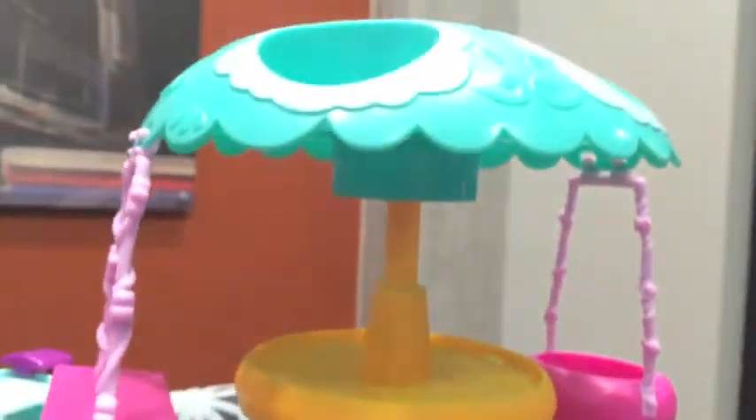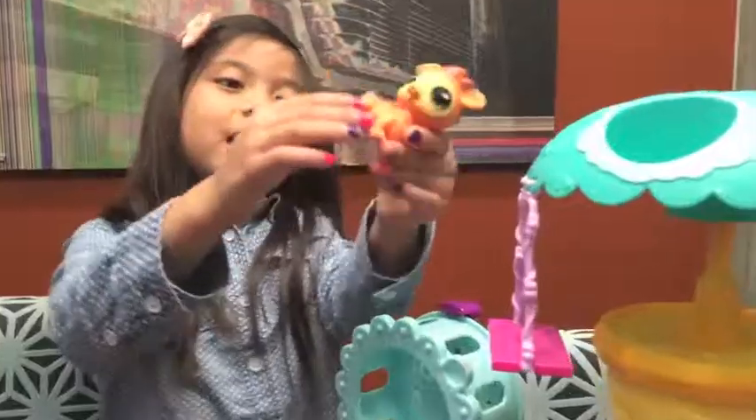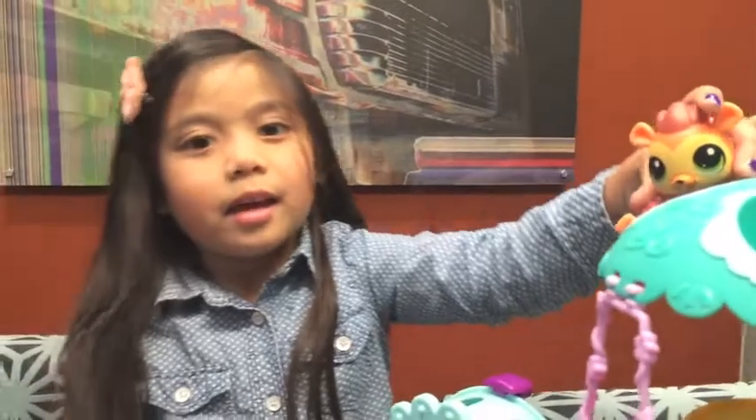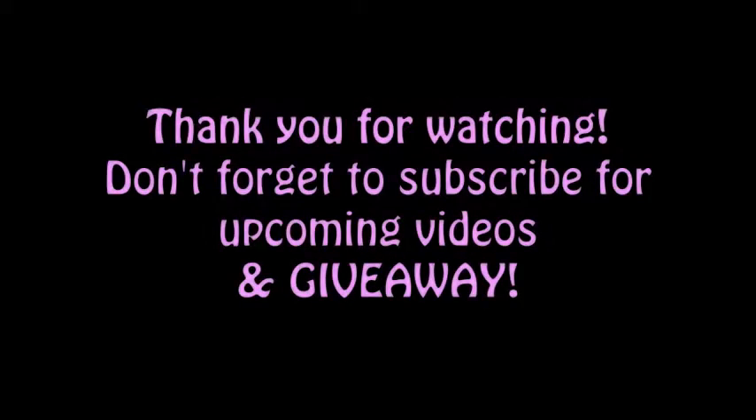Oopsie - he fell down! So adorable. It's going to be fun to play with. Bye! Don't forget to subscribe and like. Bye!